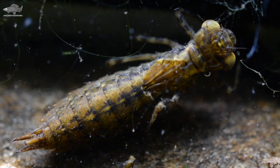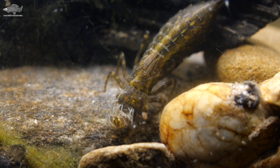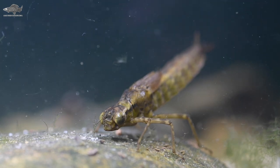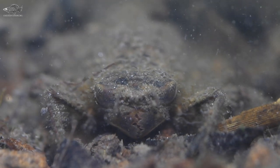They are predatory, eating small inverts normally via ambush, hiding in the weeds before striking. Many species have a retractable lower jaw that shoots out to grab prey, and this is the inspiration for the second jaw in the xenomorph from the Alien films.